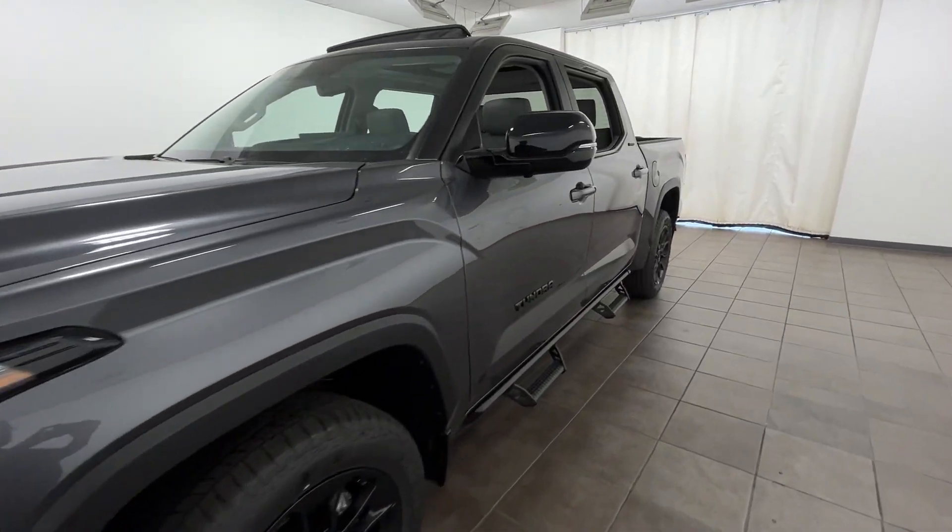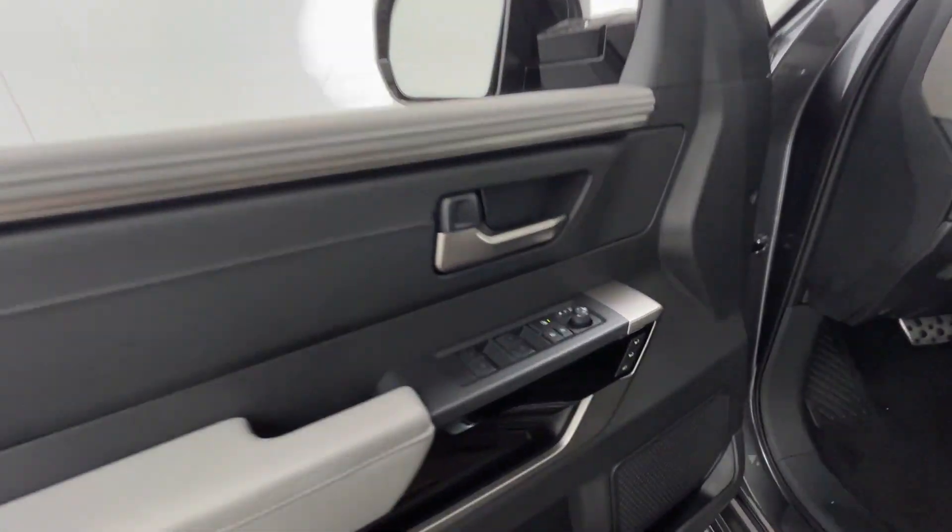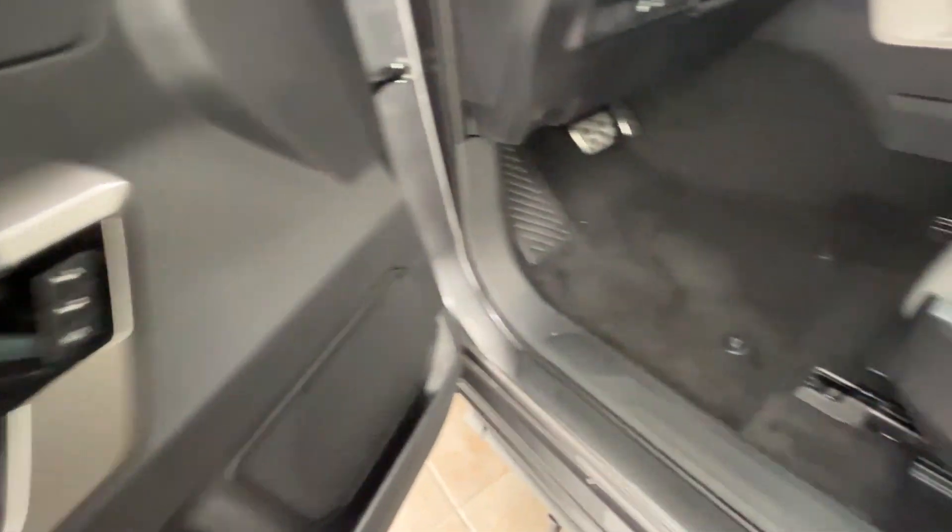2024 Toyota Tundra. This pickup truck offers two full rows of seating for premium comfort. It checks off in-demand features which offer more convenience,